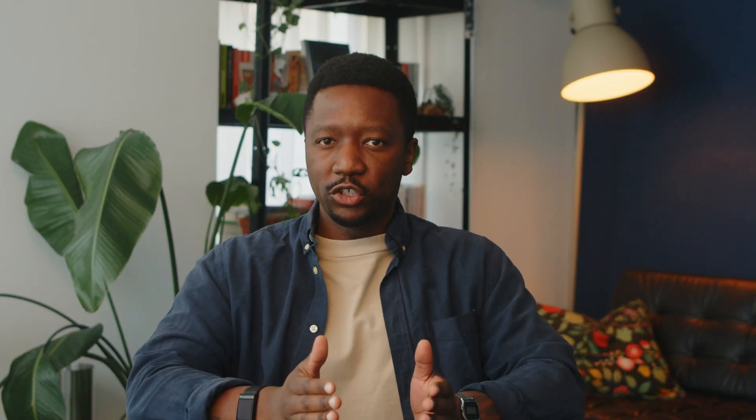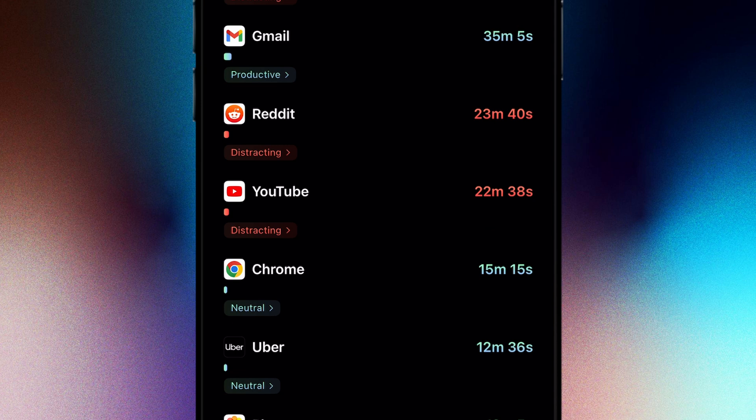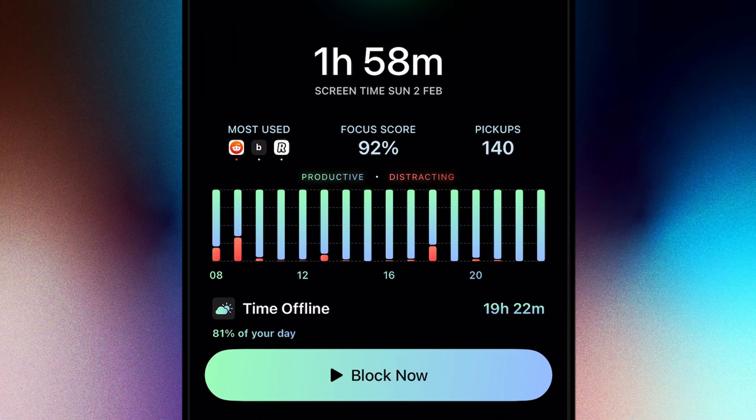On your homepage, as well as your Focus Score, you can see your most used apps for that day and the amount of times you've picked up your phone. Beneath that, your dashboard shows charts that represent your focus trends throughout the day.